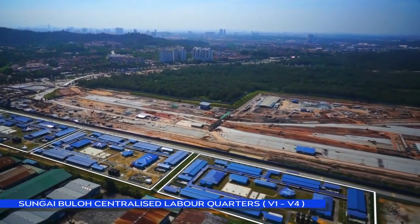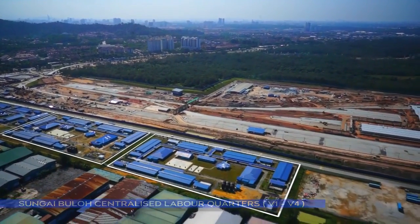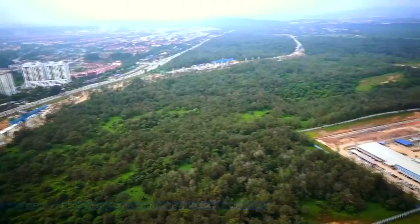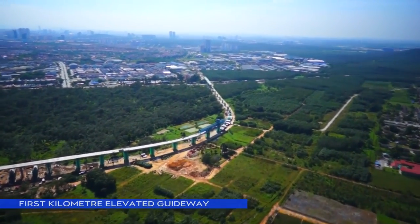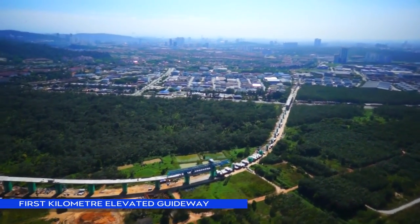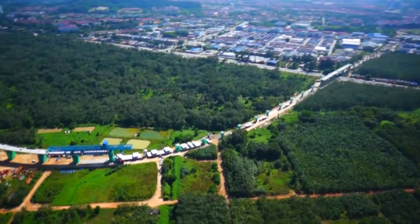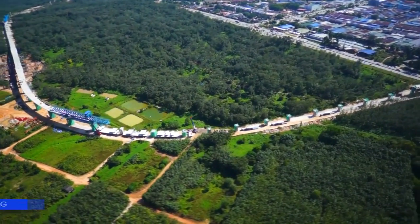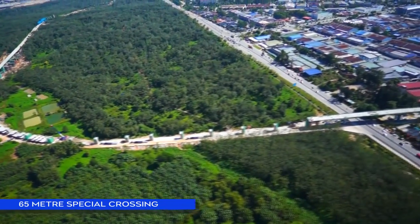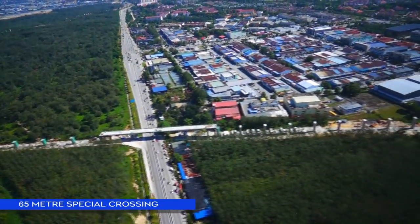From V1 to V4 elevated packages — viaduct construction at V1 beside Jalan Sungai Bulo and inside RRIM marks the completion of the first kilometre elevated guideway for the SBK Line. A 65-metre special span crosses Jalan Sungai Bulo from RRIM to Kota Damansara under the V2 package.